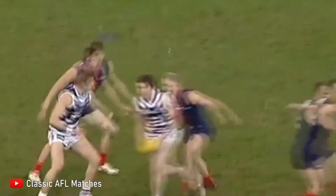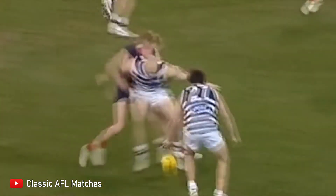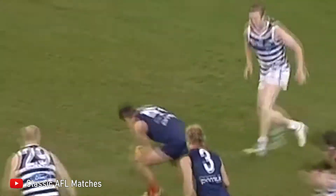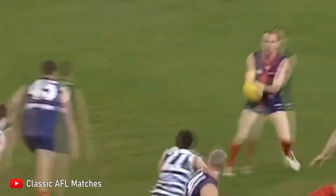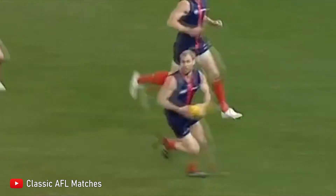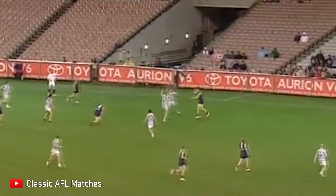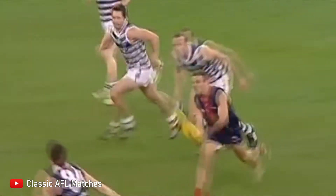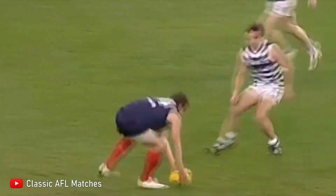Heritage Round would mostly be idle in 2008, with the exception of one match in round 19 where Geelong played Melbourne, with both teams wearing their kits from the 1890s to the early 20th century. 2008 was to be the final year of Heritage Round, as it was not to come back in 2009, and to this present day it still has not returned.